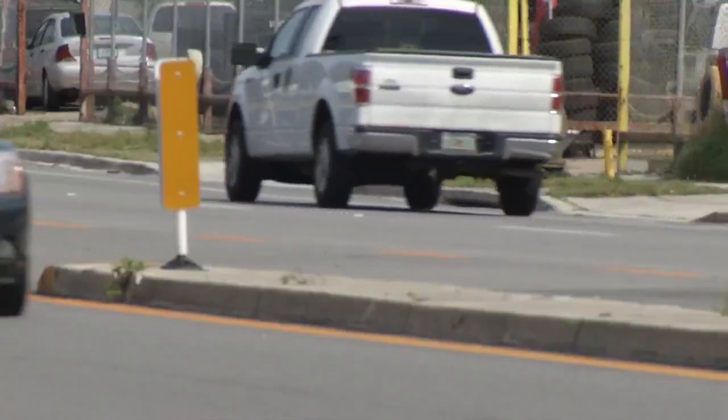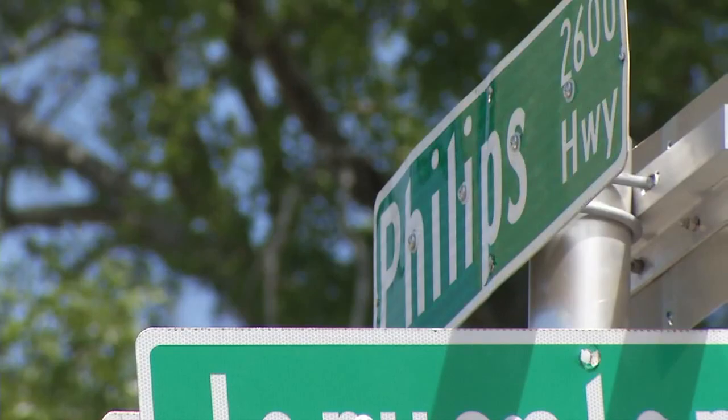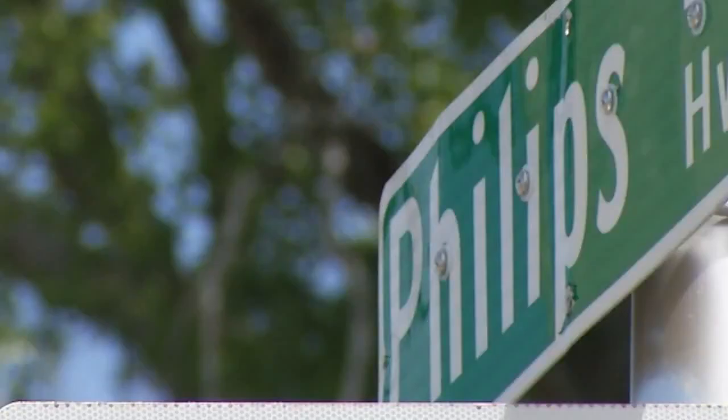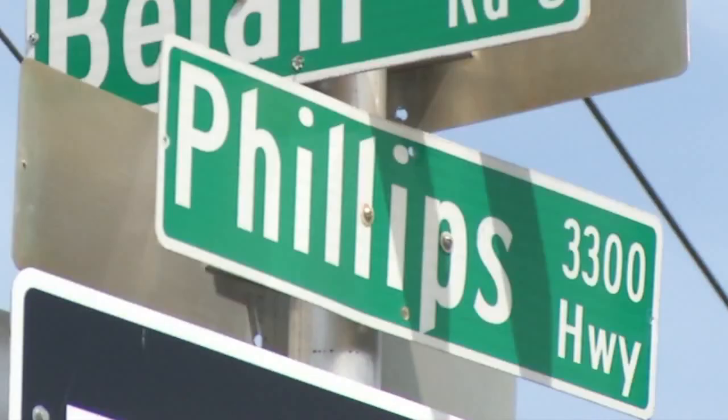Drive down Phillips and you'll see construction and all kinds of signs, but you'll also see some different signs for the road. Phillips Highway — the correct spelling with one L. But during the past three months, new signs have gone up spelling Phillips with two L's.